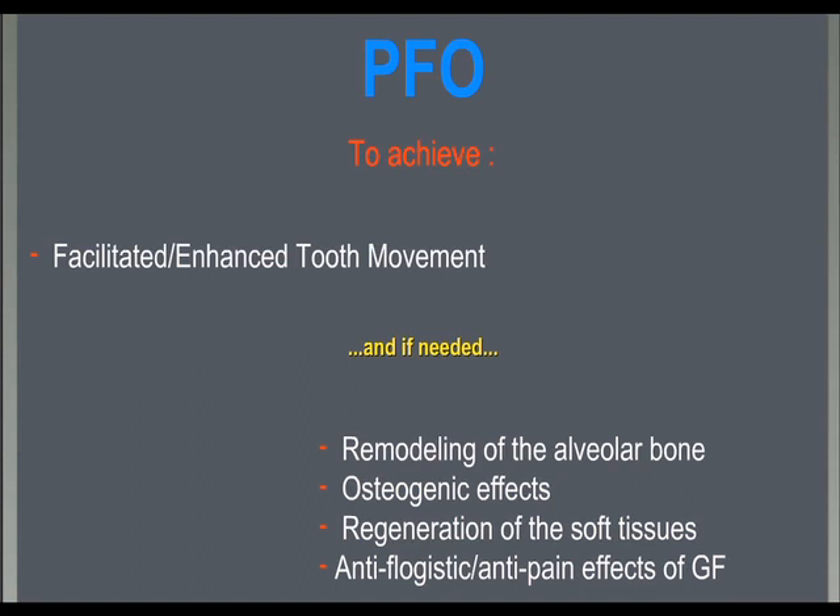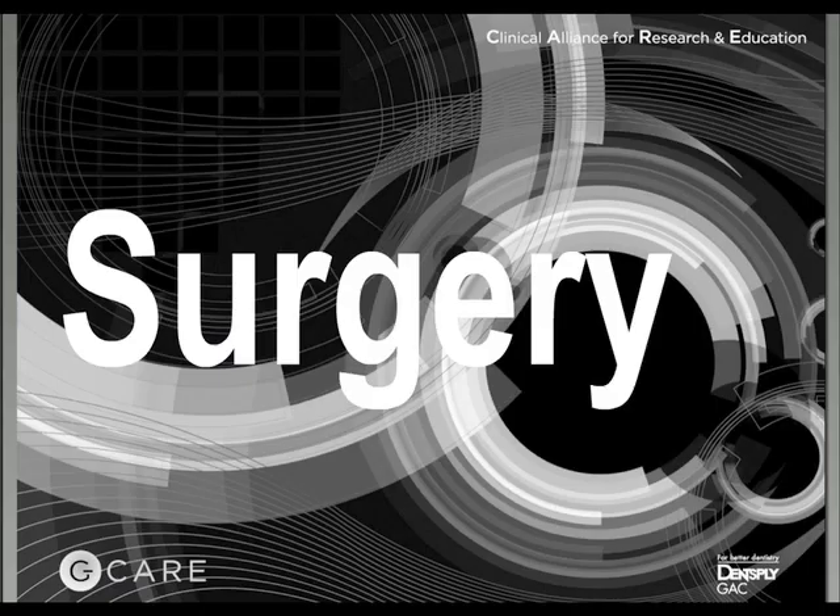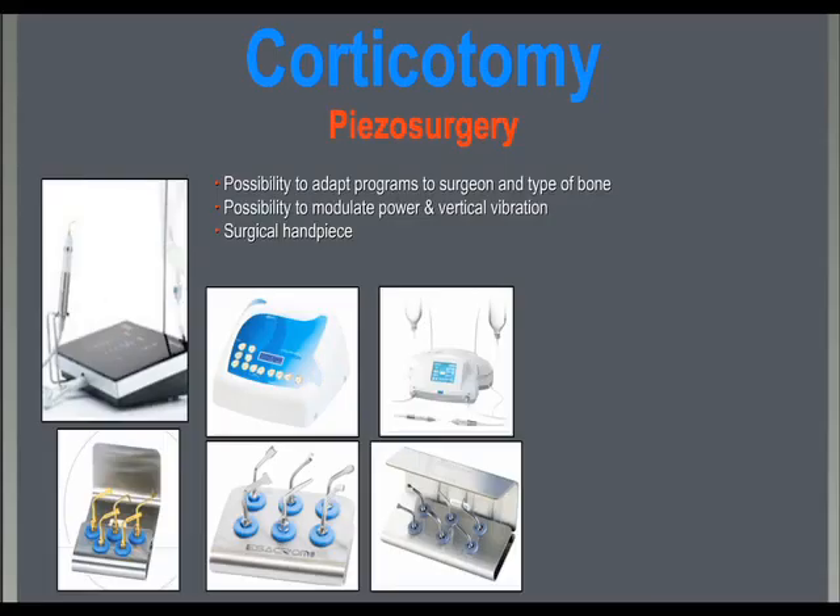Segmental and extended PFO require similar surgical and orthodontic management. The corticotomy is produced with piezo surgery and possibly with personalized and calibrated inserts.